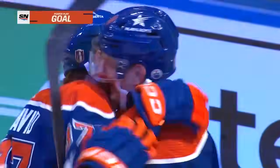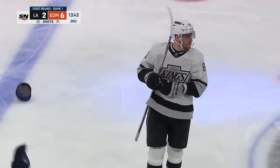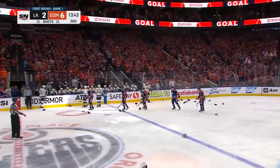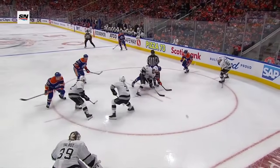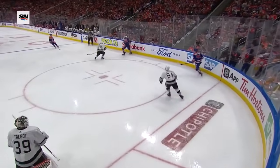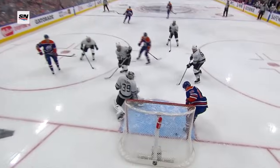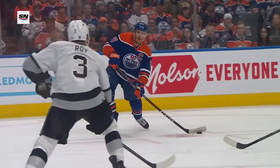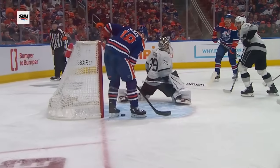Hat trick for Hyman! First career playoff hat trick. The 13th different Oilers player in Edmonton history to do it. And again, this is a set play that you've seen so many times this season. They have so many options, they can work it around in so many different areas. It's the quick pass by McDavid for Zach Hyman — he sets up shots on the post, makes himself large.